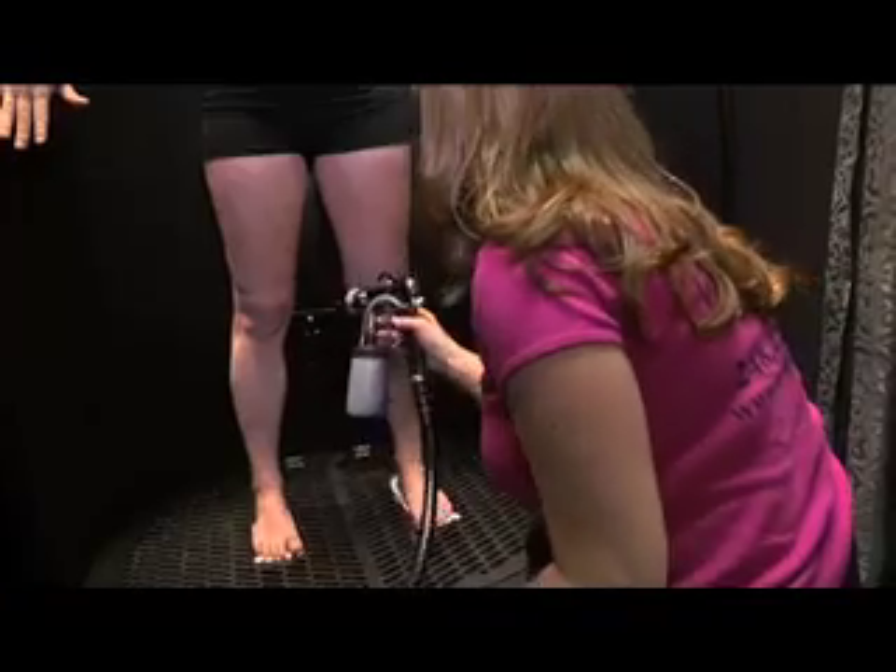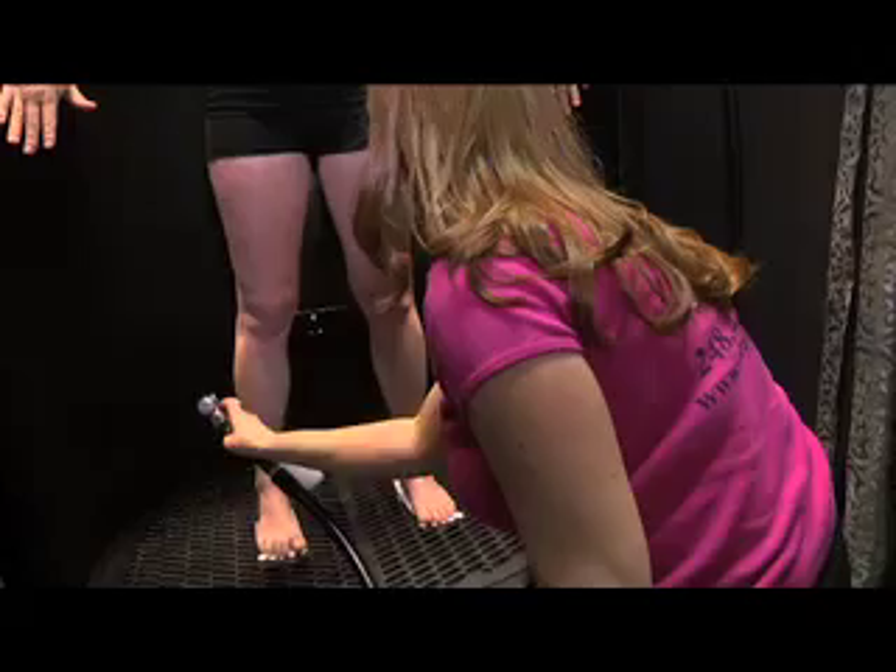A Spray Sheek airbrush tan is better than a tan in a tanning bed because it is safe. The main ingredient in spray tanning is DHA, which is dihydroxyacetone. What the DHA does is interact with the amino acids in just the top layer of your skin cells, creating that color. It only lasts a week because we shed those skin cells after a week.